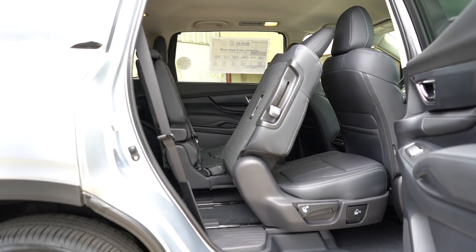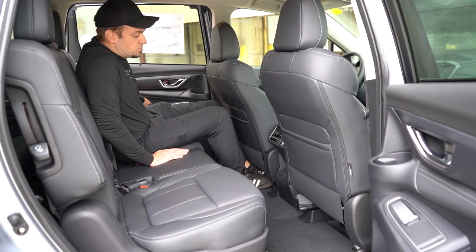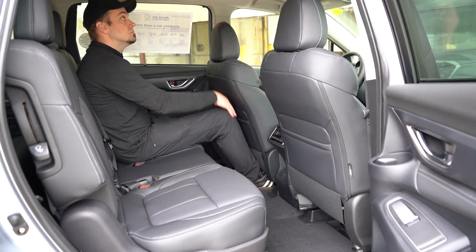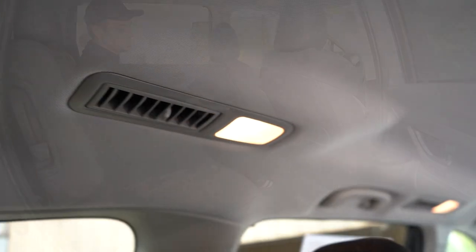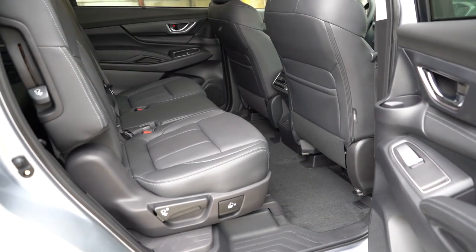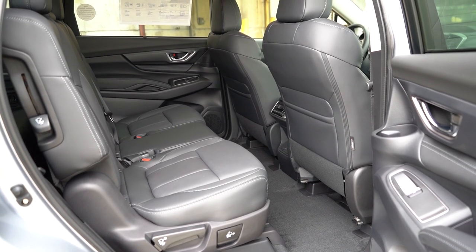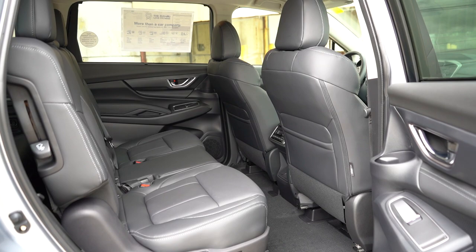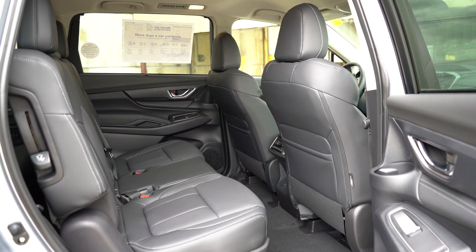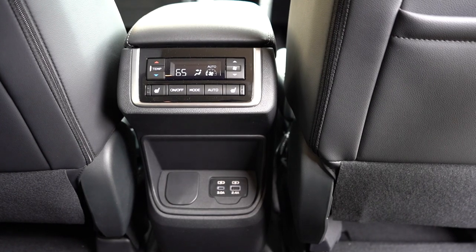Making our way up to the second row, legroom comes in at 38.6 inches. For reference, I'm an even six feet tall — this is how much space I have there. Rear ventilation can be found for all three rows, located kind of on the ceiling or roof. Heated second row comes with the limited and touring. You can get either bench seating or captain's chairs — space for three second row passengers, or two with a walk-through area in the middle. And you get dual USB charging ports for those second row passengers as well.